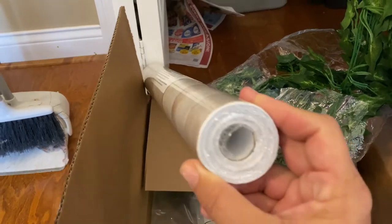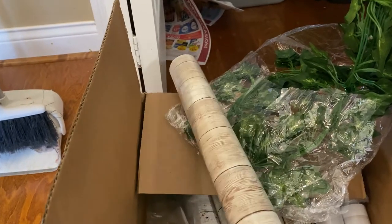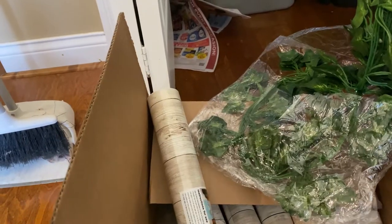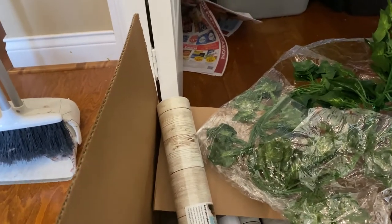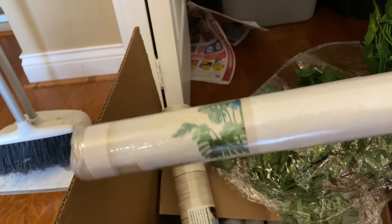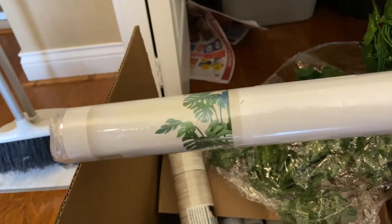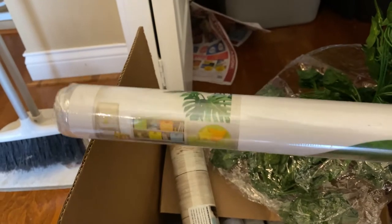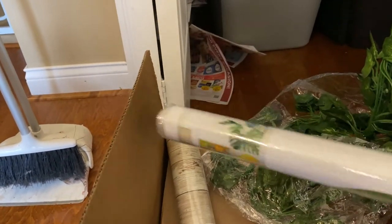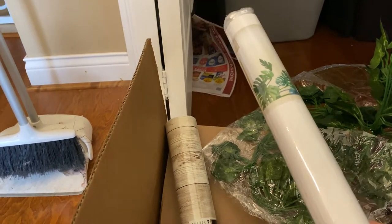So it looks good. It's got a lot in it, so hopefully it's enough for the room. I bought five rolls, I think. And then I bought these — they're supposed to look like a plant. It's supposed to be kind of big, but this roll is kind of small, so I don't know. We'll see. We'll figure it out. Wish me luck.